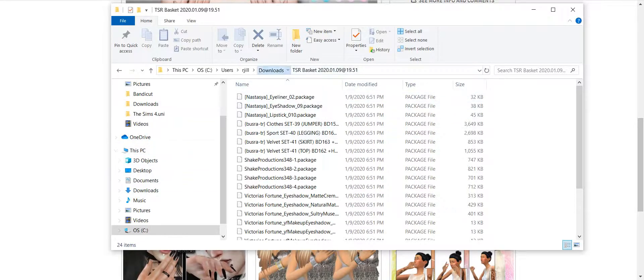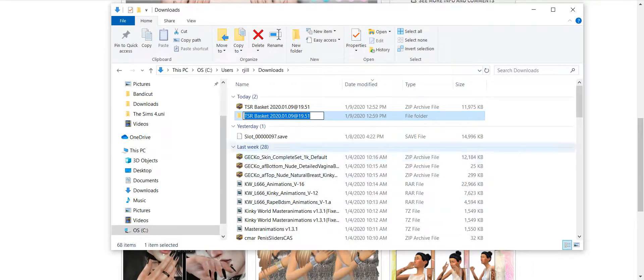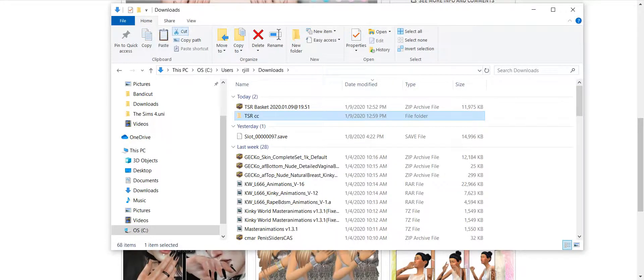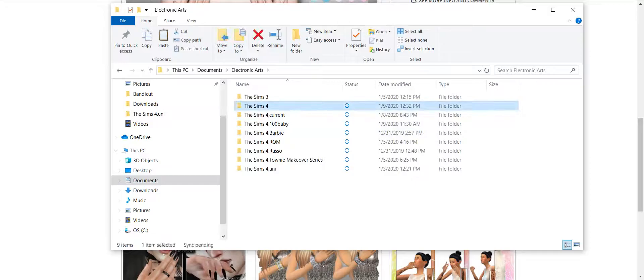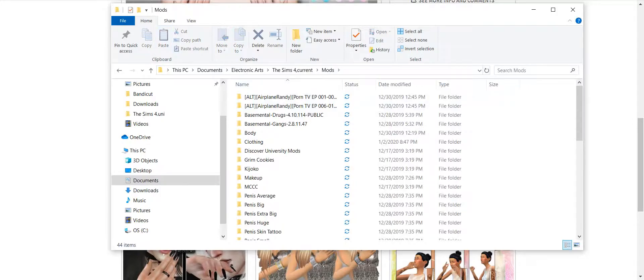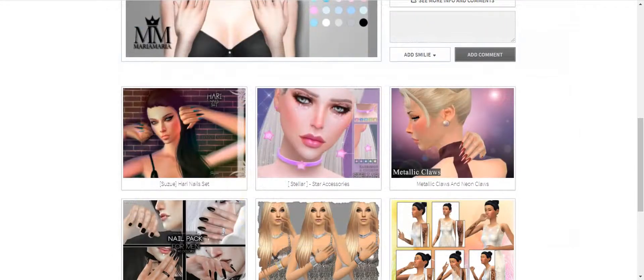This was just a mishmash of stuff, so I'm just going to call it TSRCC so I know where it's at. I'm going to right-click, cut, go into my Electronic Arts folder, go into mods, and then just hit paste. And there it is. That's that.